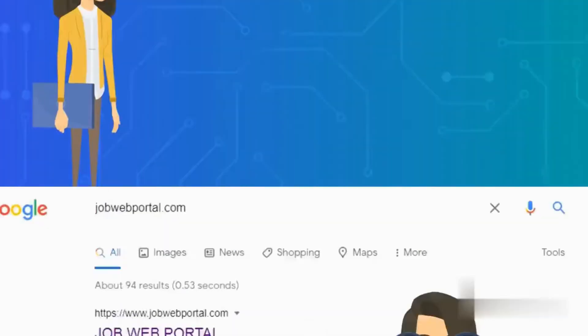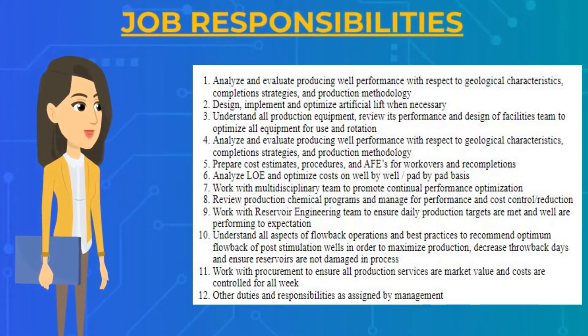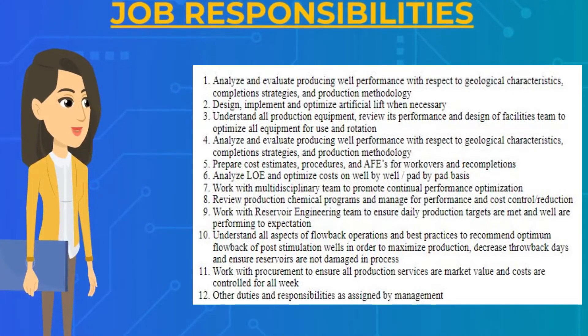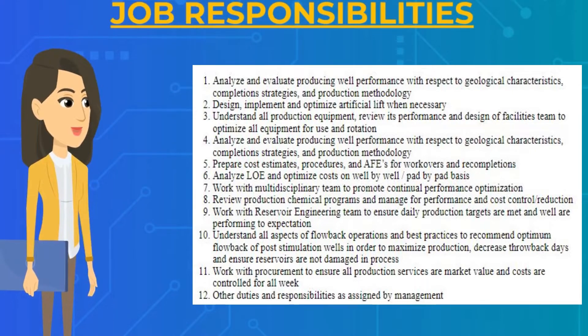Let's get started. Regarding job responsibilities: you will have to analyze and evaluate producing well performance with respect to geological characteristics, completion strategies, and production methodology. You will have to design, implement, and optimize artificial lift when necessary. You will have to understand all production equipment, review its performance, and design a facilities team to optimize all equipment for use and rotation.